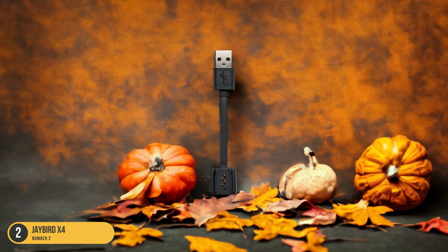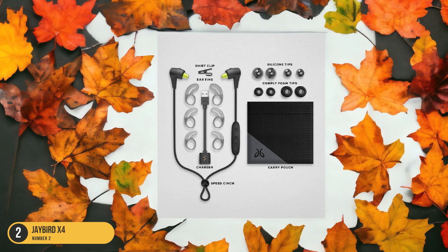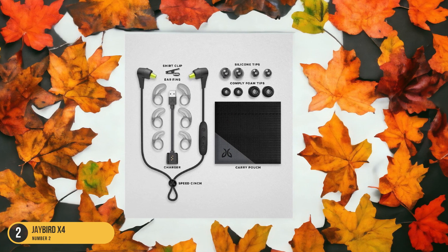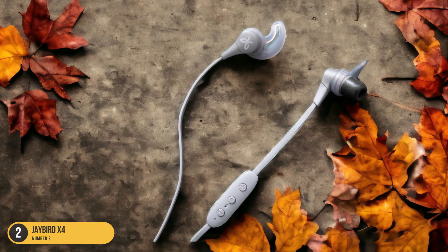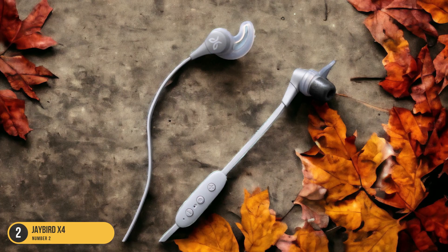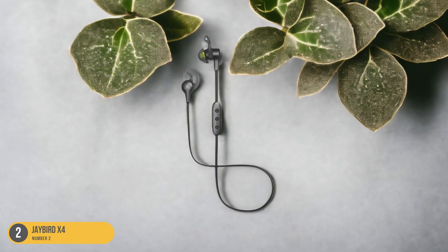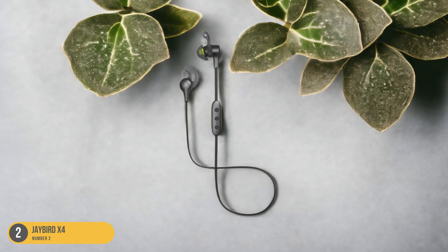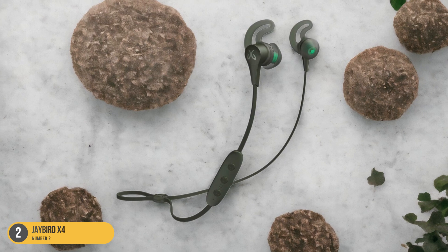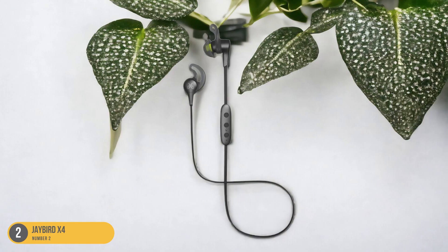Whether you're hitting the pavement for a quick jog or pushing through a marathon, the Jaybird X4 earbuds deliver reliable performance and quality sound. You can enjoy your favorite tunes without worrying about discomfort or slippage, thanks to their ergonomic design and secure fit. The durable construction means these earbuds can keep up with your active lifestyle, making them a reliable companion for all your running adventures.